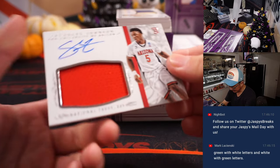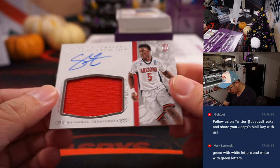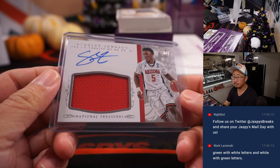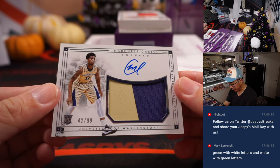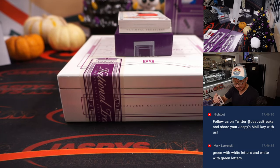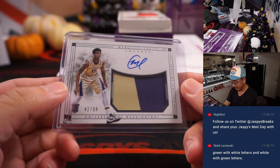We've got Stanley Johnson rookie RPA, 53 out of 99 — Chad C., last spot mojo. And we have Marquise Chriss, 42 out of 99, two-color jersey and autograph. I think most of these guys are still banging around in the league. With hoops, you'd be surprised at how well even second or third tier guys may sell on the secondary market, especially if they come from a big university.